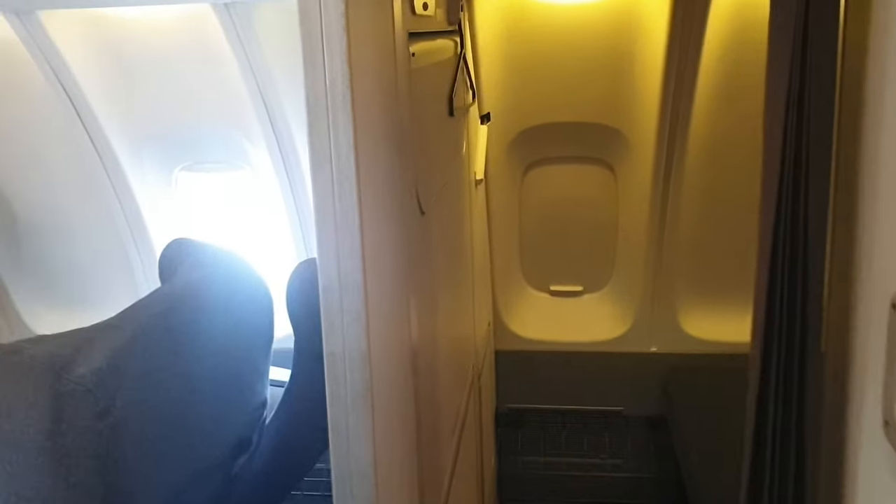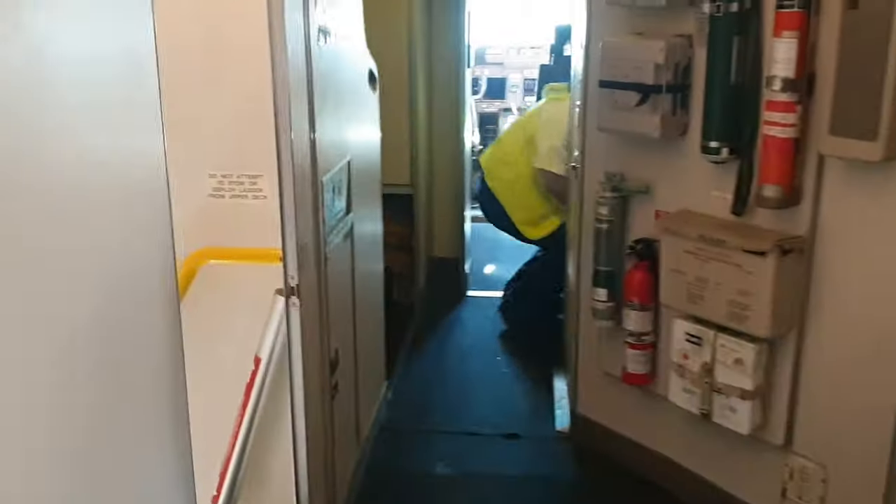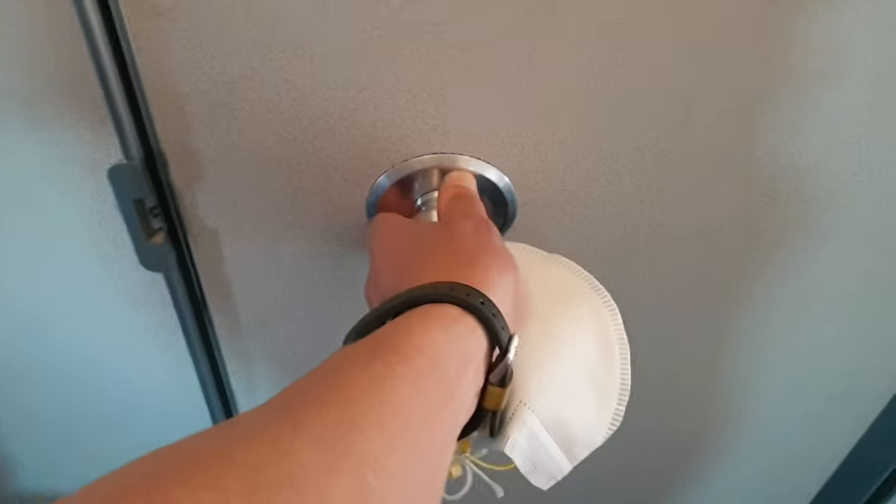Let's go out now. Everybody is getting ready for the flight, closing the door.